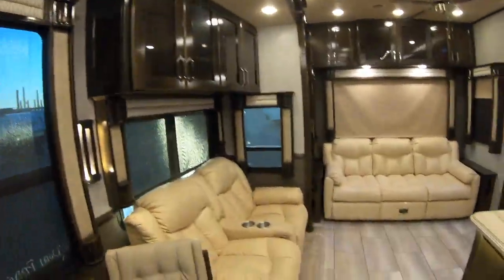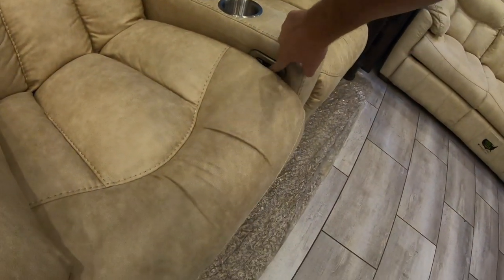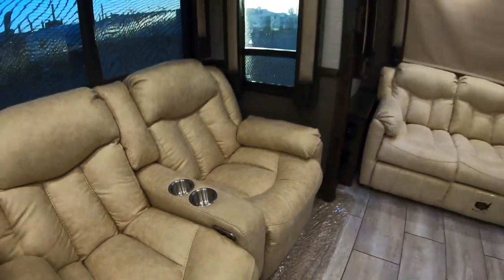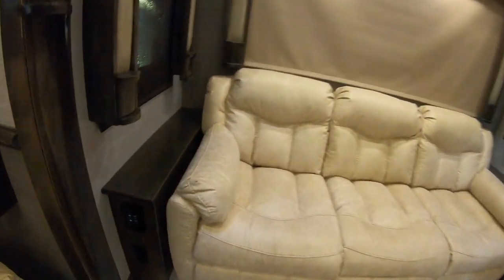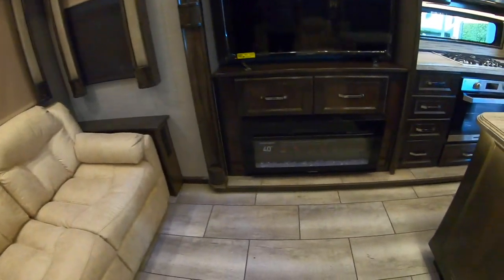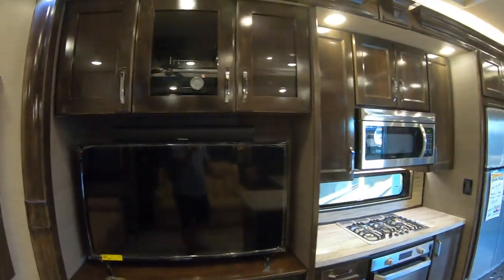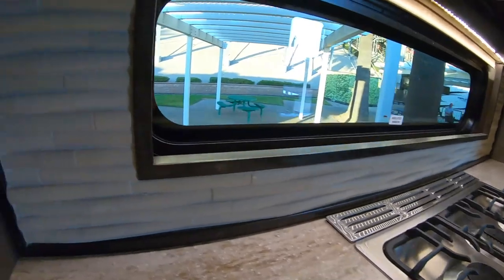You've got two recliners here — it looks like you can just press a button. You've got a little USB port there, cup holders, all your lighting, a beautiful fireplace here with a huge TV. And I absolutely love this backsplash.